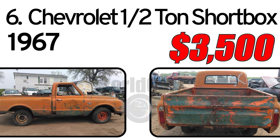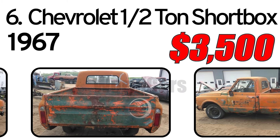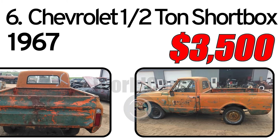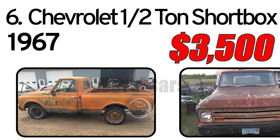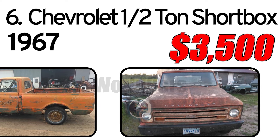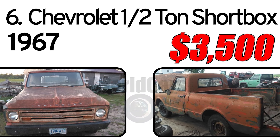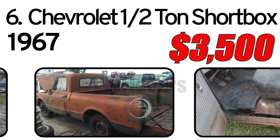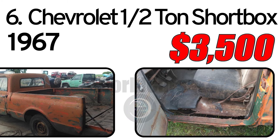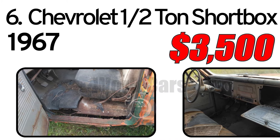Number 6: 1967 Chevrolet 1/2-ton short box. Clear title, 6-cylinder 3-speed stick, not running — motor is stuck, but we oiled up the cylinders. Has typical cab corner and rocker rust out, needs bed floor also. Excellent frame. Great project truck. $3,500.